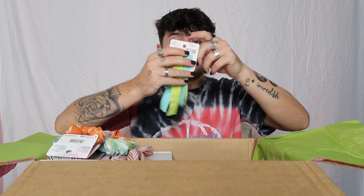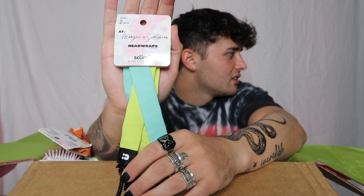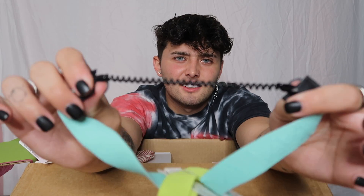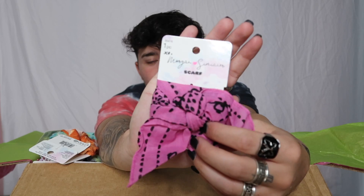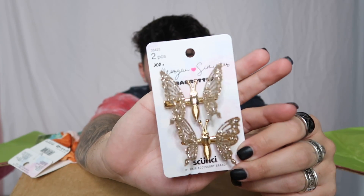I'll actually use these — there are some head wraps, and then headbands with gel on the inside so they stay on your head. I'll use these to work out, not gonna lie. I'll probably use a lot of this stuff. Oh, and I actually already bought one of these bandanas, so now I have two pink Morgan Simner bandanas — me and Sadie can twin! I'm gonna put it on my dog too. And these are my favorites — the beautiful butterfly clips. I love them!